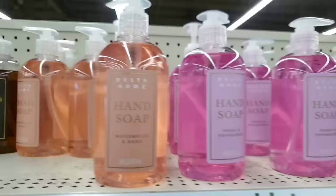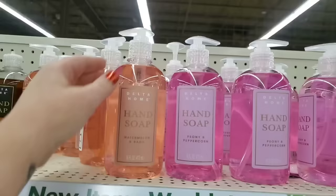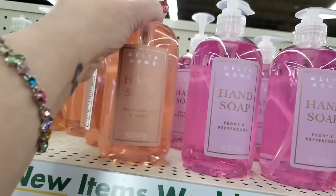It's finally happening — I'm seeing the Delta Home hand soaps in really pretty spring and summer colors and scents. Watermelon and basil — smells amazing, like you're making a drink — and peony and peppercorn, which is really light. Both are 16 ounces for $1.25. And at the West Babylon store — I can't believe what I'm seeing. Let me know in the comments if you guys knew these existed!